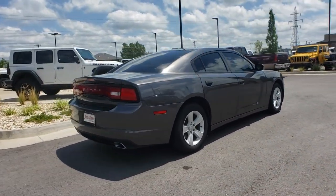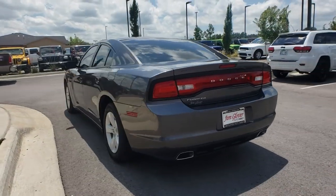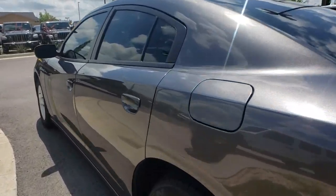Peace of mind comes standard with Charger's 5-star government front and side impact crash test rating. This vehicle has less than 55,000 miles.